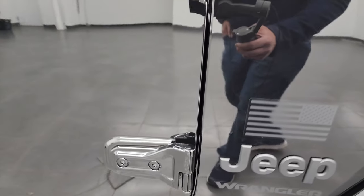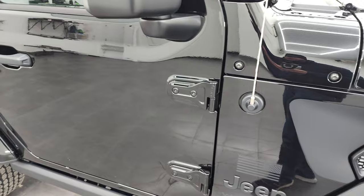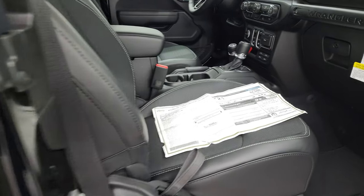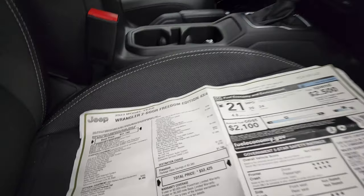I actually did a video on how to take your doors off your Wrangler — if you want to check that out, that's in the upper right-hand part of the screen. Going to check out the original window sticker here; feel free to pause this.